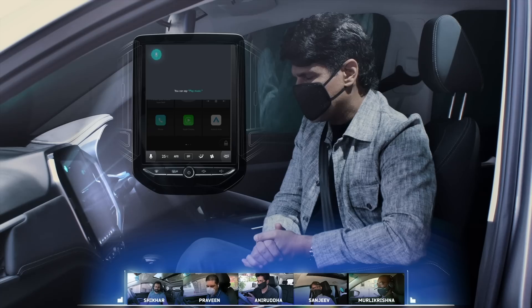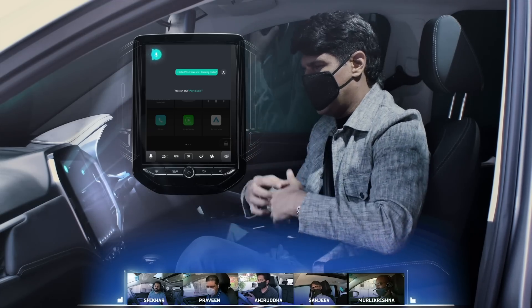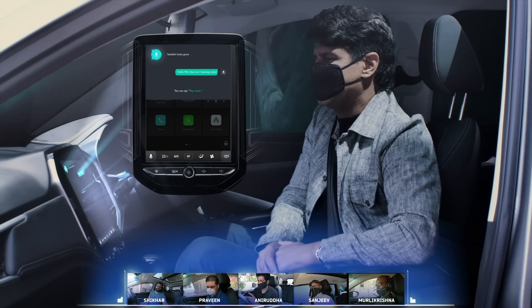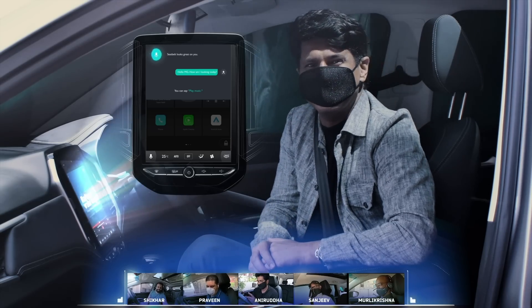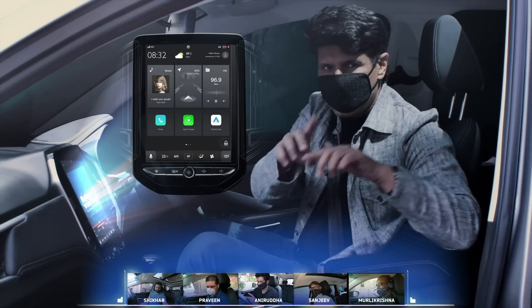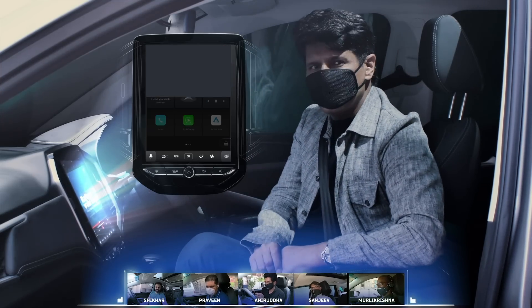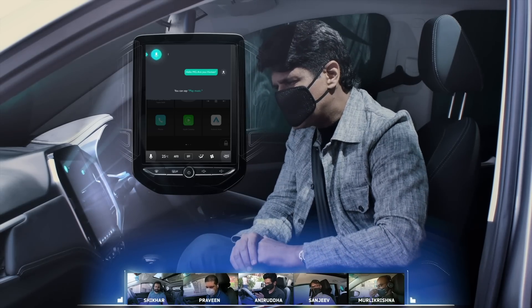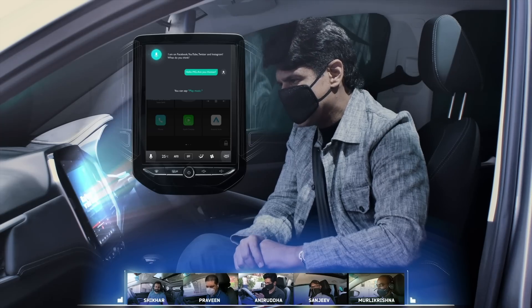Hello MG. How am I looking today? Seatbelts looks great on you. Hello MG. Are you human? I am on Facebook, YouTube, Twitter and Instagram — what do you think?